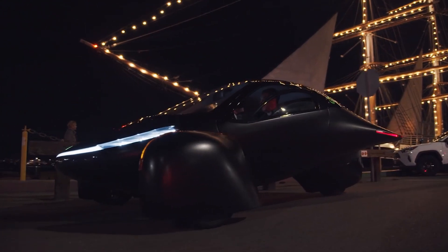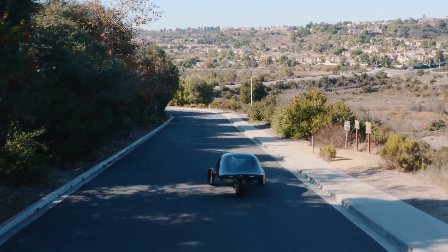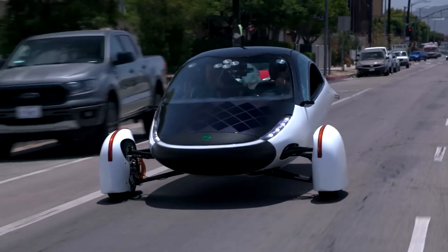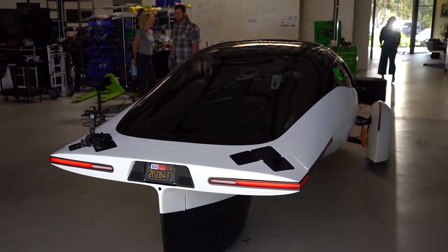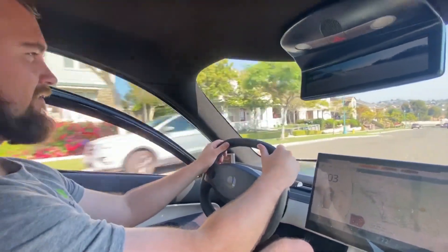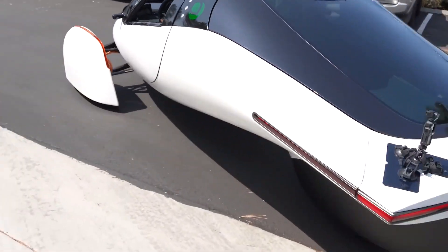Let's talk about how much ground clearance the Aptera has currently. The Aptera was not designed to be used for off-roading, despite the fact that it has a ground clearance that is around 7 inches high, which is higher than that of the majority of normal sedans. This suggests that it is able to function in mild off-road environments, such as those consisting of gravel roads, dirt roads, and shallow potholes.